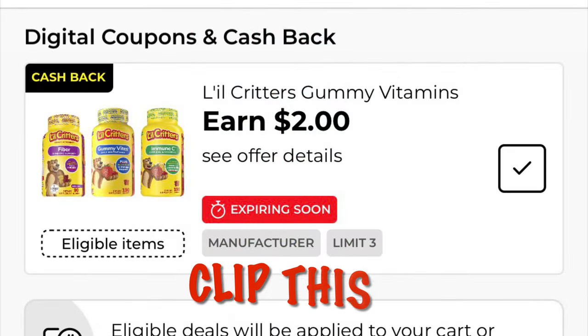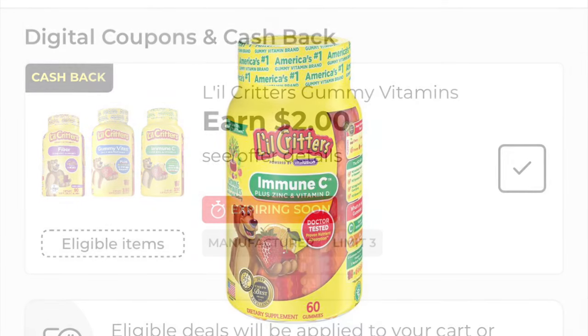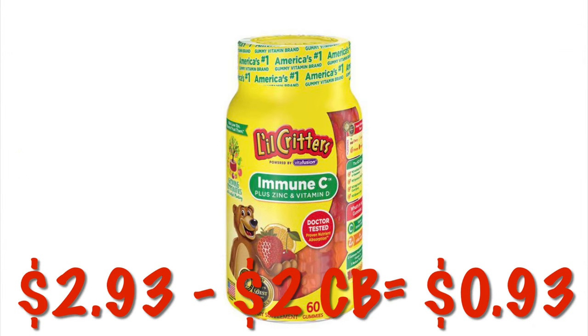We've got these Little Critters gummy vitamins for two dollars cash back, and there are a couple items attaching. I found the Immune C in my store — it is $2.93, so after two dollars cash back it'll be 93 cents.